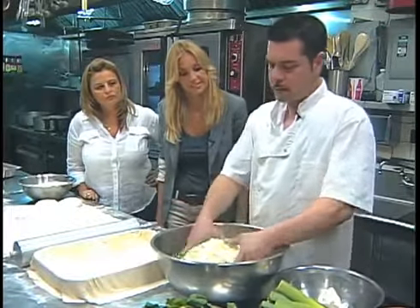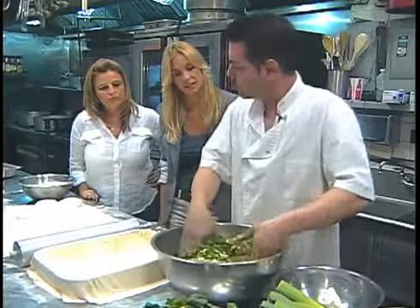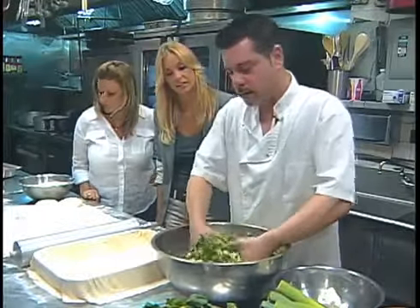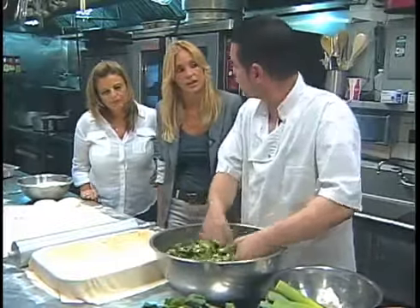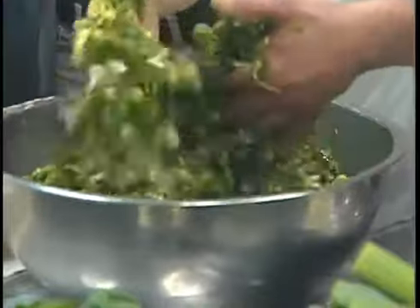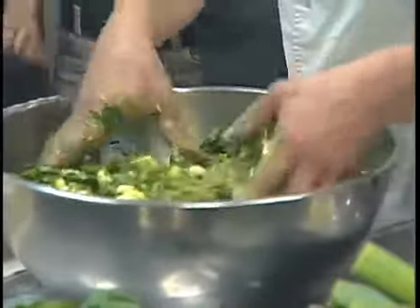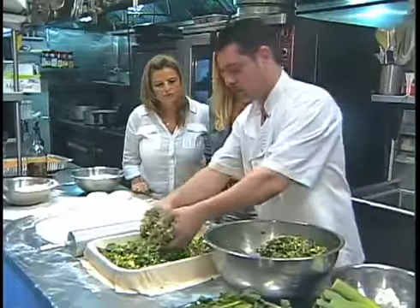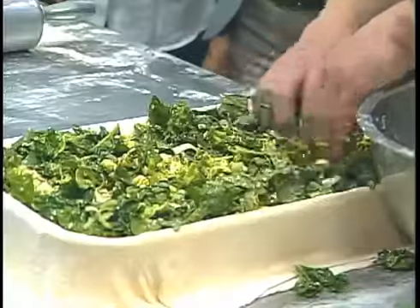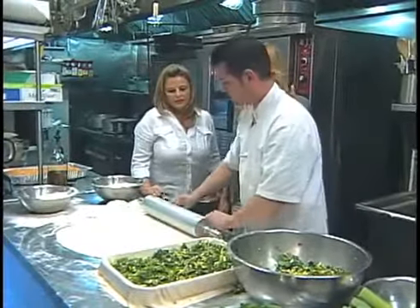We mix everything up in the bowl and we're going to put half of it first, then put the filo that we have ready, and the other half on top. So we mix it up and put in the first layer — just put it in there. Bravo! And now we're moving along to make two more filos.